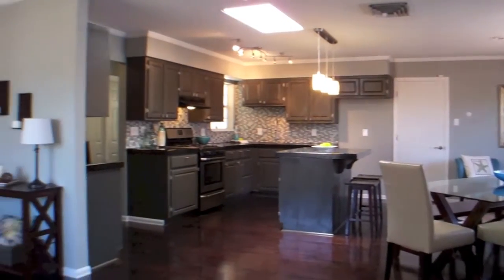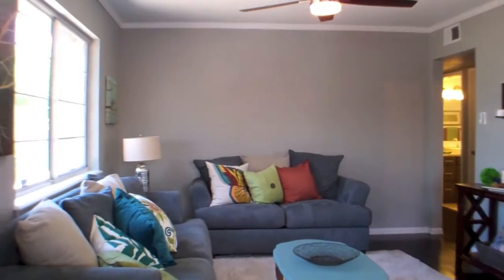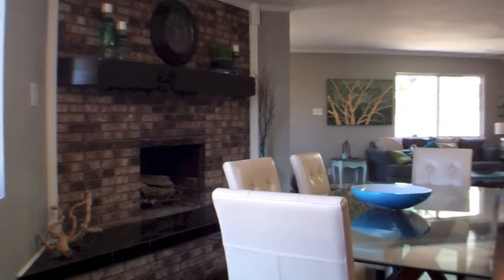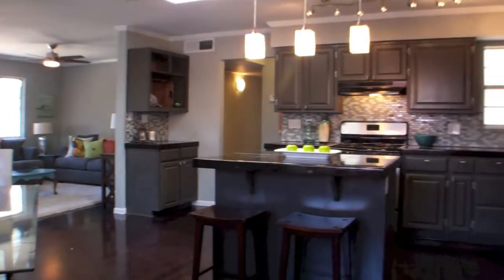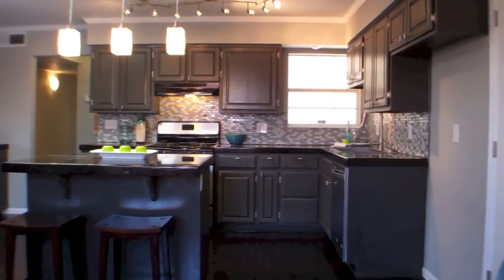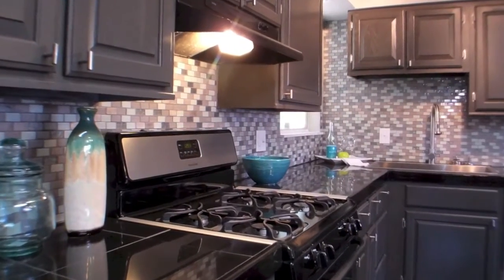This is a beautifully updated home in an established Northeast Heights neighborhood. It has an open floor plan and the kitchen is loaded with granite tile counter space, a large island, a modern tile backsplash, a new sink and faucet, and stainless appliances.